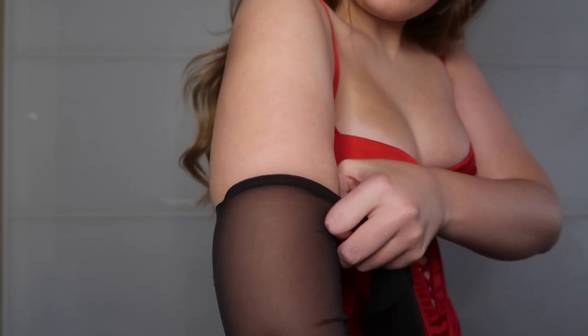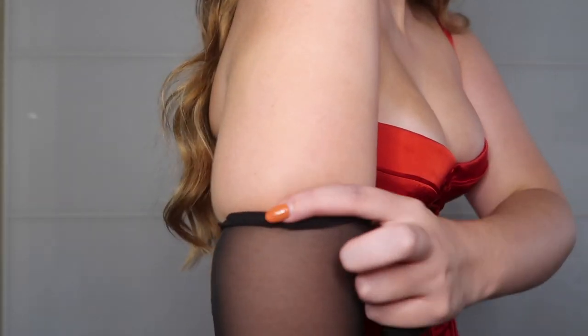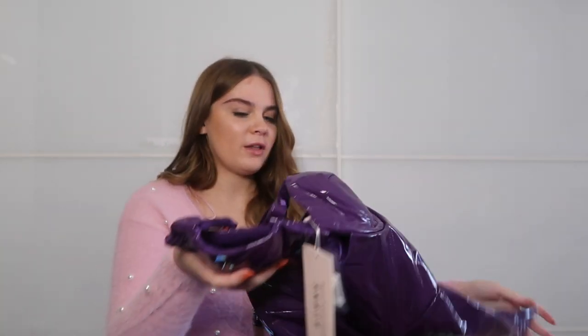I feel like the dress looks better gloveless. The gloves are cute and make my fingers look really long, but they're giving me a bit of a bulge here where they're so tight — it's making my arms look bigger. I'll try the gloves on with the black outfit to see how they look.